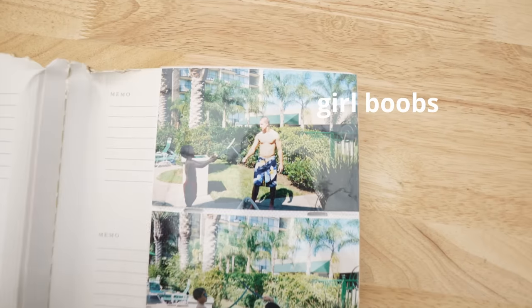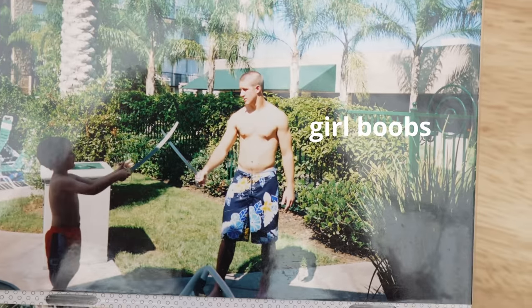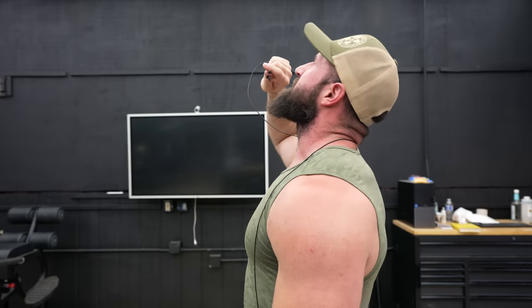Ever since I was a little girl, I've been searching for the most efficient way to build muscle. Because we all know it's a slow and defeating process. You could do what I've always done, which is just wear smaller and smaller shirts. But that, too, has its drawbacks.